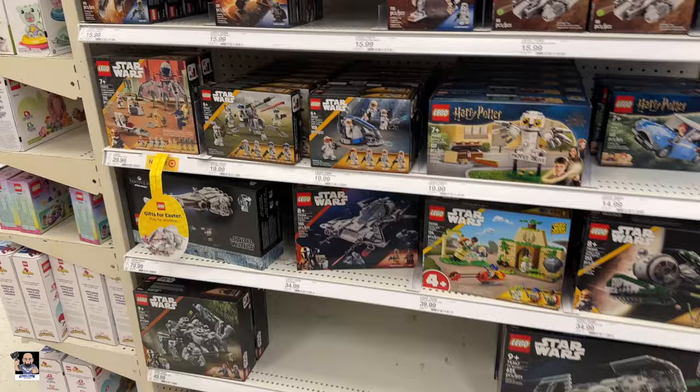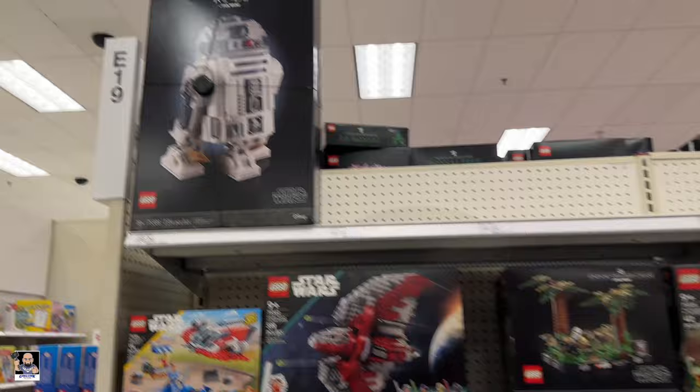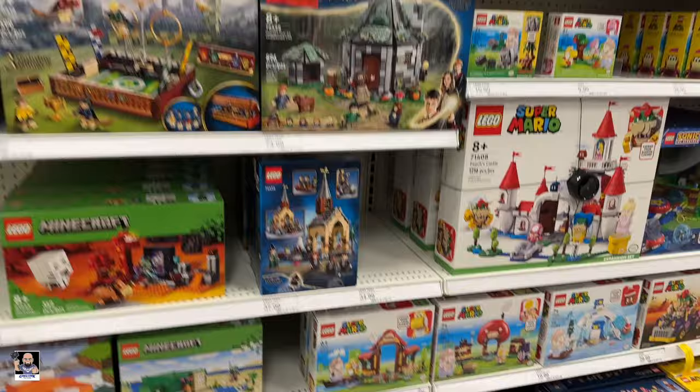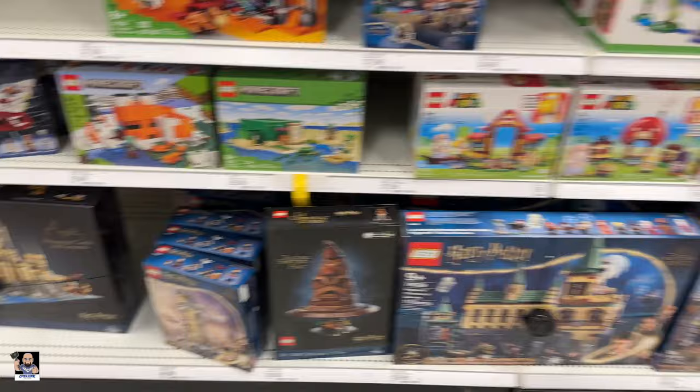Okay, okay, this is new. Got R2 hanging out up there, got the gunship. Plenty of helmets. Potter — the talking sorting hat, I have not seen that. That's pretty cool, I think that's a new one. That is wicked cool. Harry Potter sets have always been cool ones.